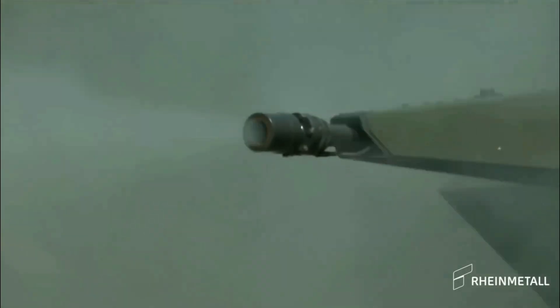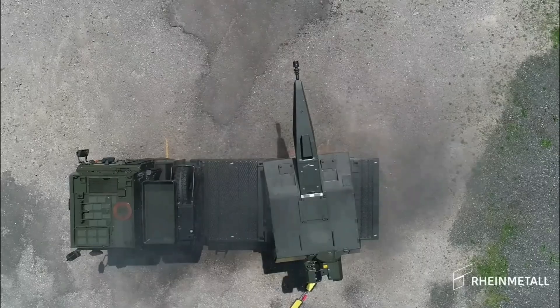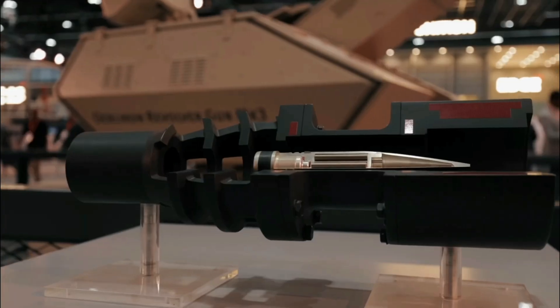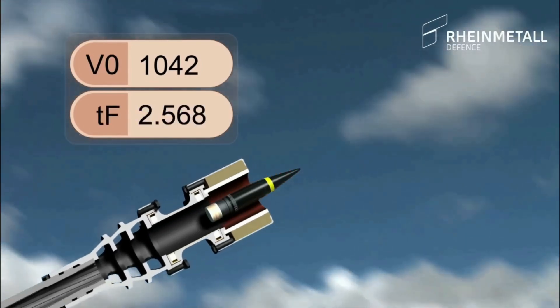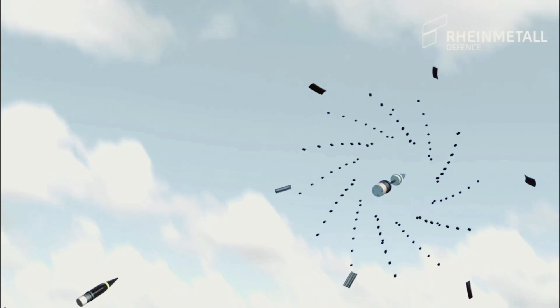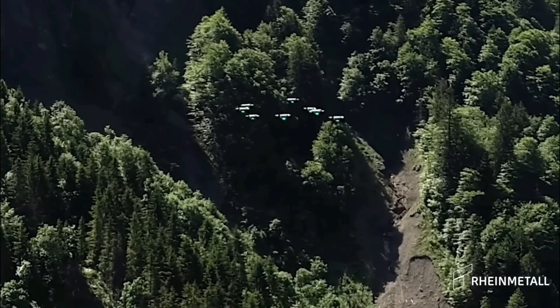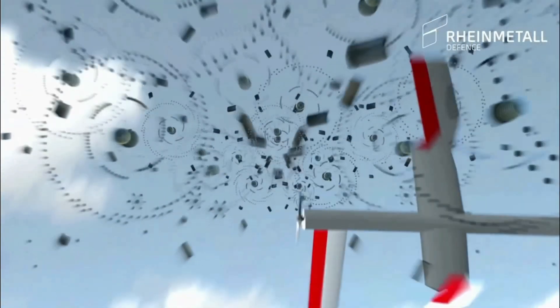The core of Skynex's firepower is the Ehrlichon Revolver Gun Mark III, a 35-millimeter automatic cannon that fires 1,000 rounds per minute using advanced hit efficiency and destruction programmable airburst ammo. With a range of around 4,000 meters and the ability to hit targets up to 3,500 meters high, instead of hitting the target directly, it explodes at a calculated point near the target, releasing a cloud of small, high-speed projectiles. This makes it especially effective against fast, small, or hard-to-hit threats like drones.